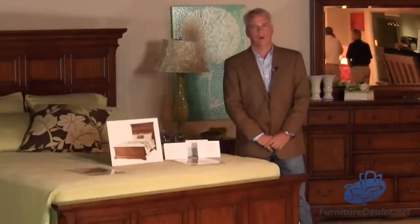As you may know, at Crescent we do all solid wood bedroom furniture. This is a solid maple collection with a rustic chestnut finish.